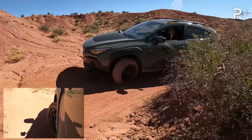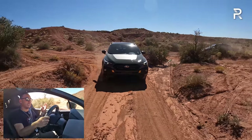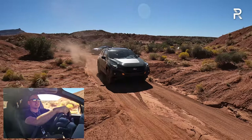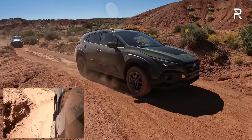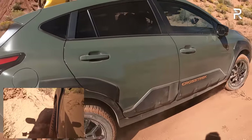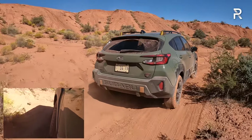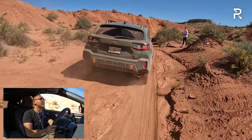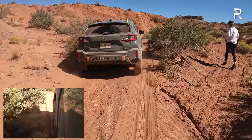These tight turns are really showcasing the nimbleness of this car and how small it is. It's just really easy. Some big four-wheelers have four-wheel steering or trail turn assist, but this car doesn't need it because it's so small. That's kind of the beauty of the Crosstrek Wilderness — it gives you all that off-road capability you're looking for in a really tidy, small package. I'm really enjoying this.